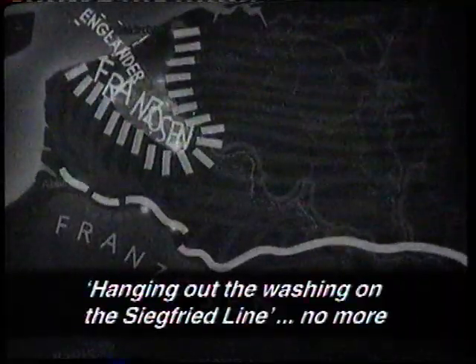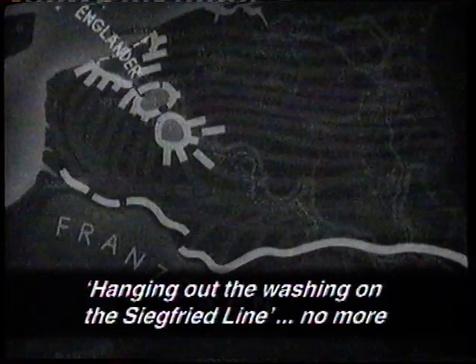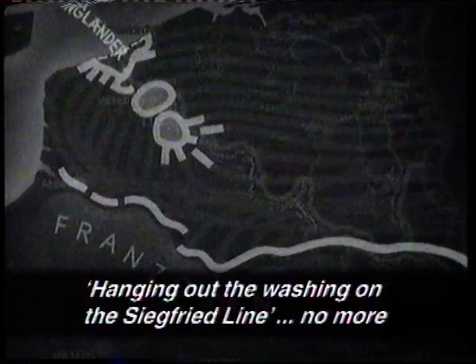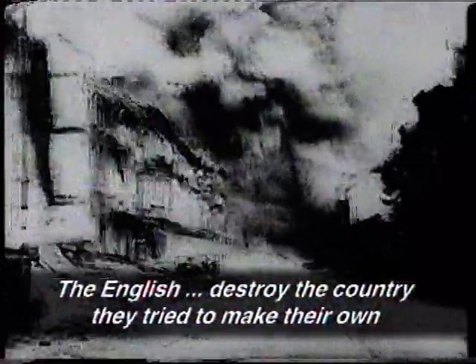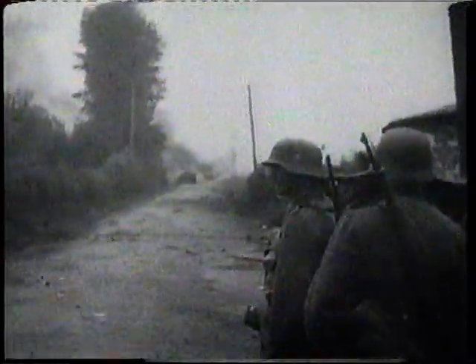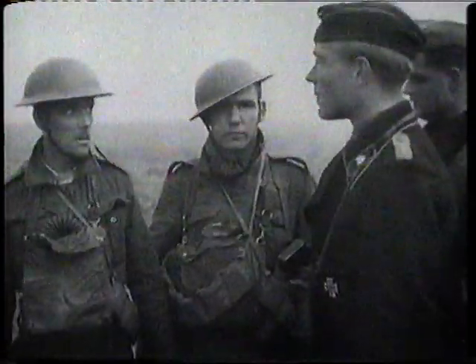Mit dem Aufhängen der Wäsche an der Siegfried Line, die sie den Westwall nannten, wird es nun nichts mehr. Die Engländer zerstören rücksichtslos das Land ihrer ehemaligen Waffengefährten. From the British point of view, this is the horror of surrender.